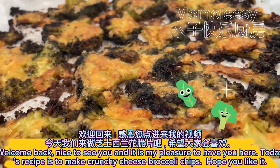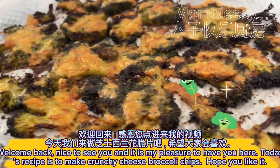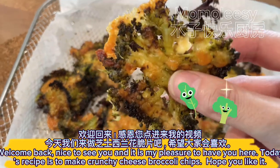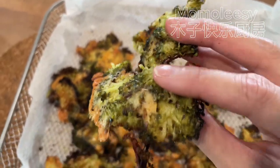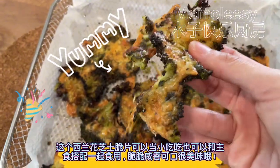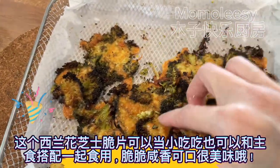Welcome back. Nice to see you and it is my pleasure to have you here. Today's recipe is to make crunchy cheese broccoli chips. Hope you like it. This broccoli cheese crisp can be eaten as a snack or with a main dish.